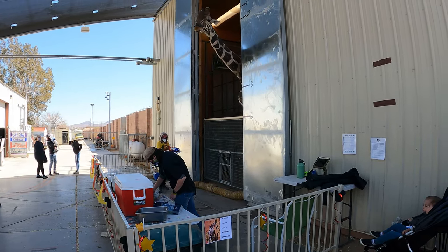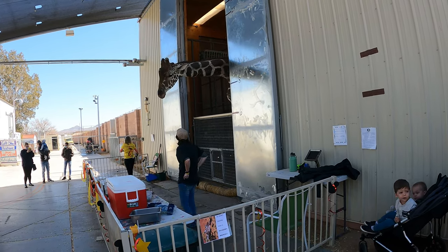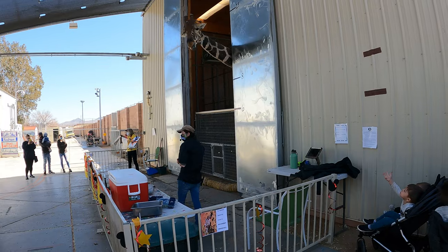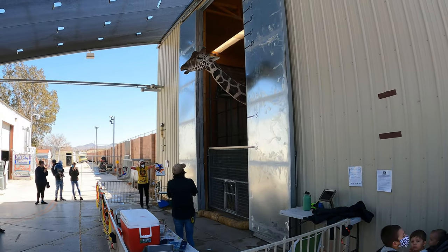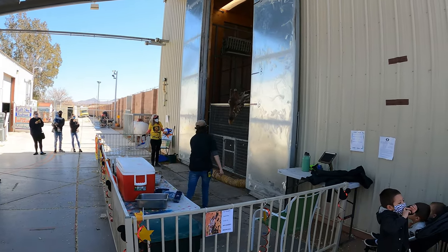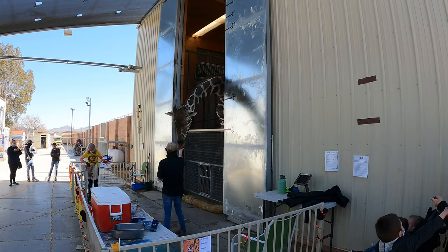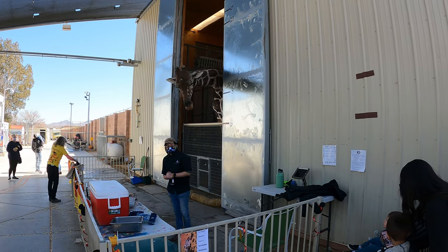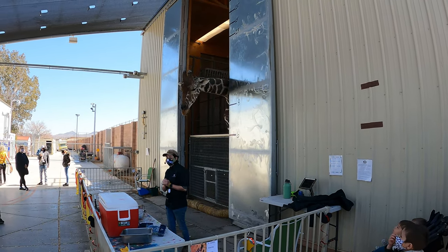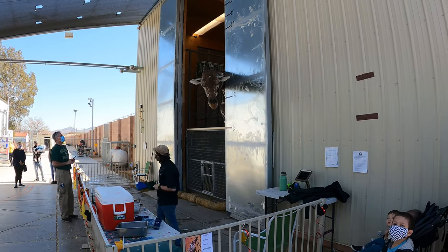Ozzy just wants to tell everybody that the only appropriate way to shoot a giraffe is with a camera. He loves to have his picture taken — just be sure to tag us on social media at hashtag Lion Habitat Ranch or hashtag Ozzy the Giraffe. Ozzy's completed artworks are located in the gift shop. He paints reusable bags, canvases of all different sizes, hats, scarves, and t-shirts — you name it, Ozzy paints it.